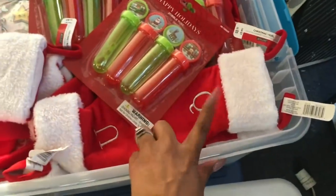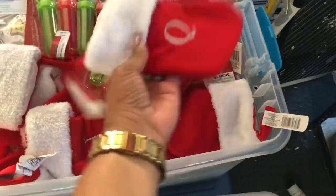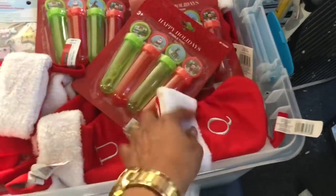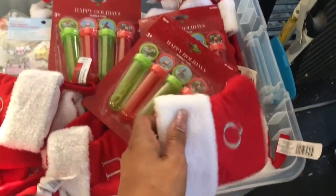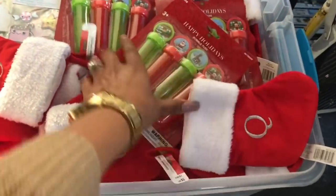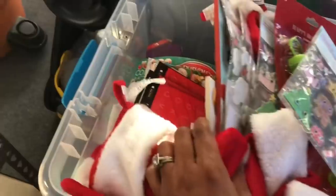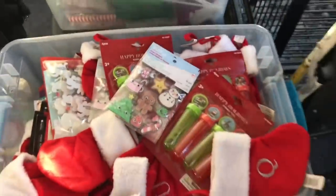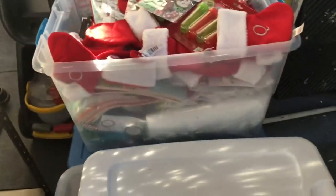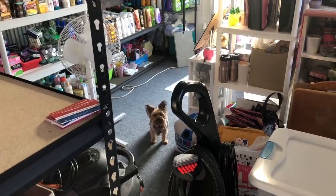This is another container full of grab bags. One of my subscribers sent me adorable little Christmas stockings that I'm going to fill with goodies at parks. She also sent me stickers, and I have coloring books and activity books from Target at the bottom. It is completely full — a lot of great items in there for my craft bags.